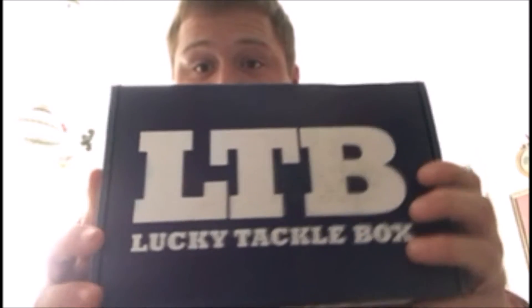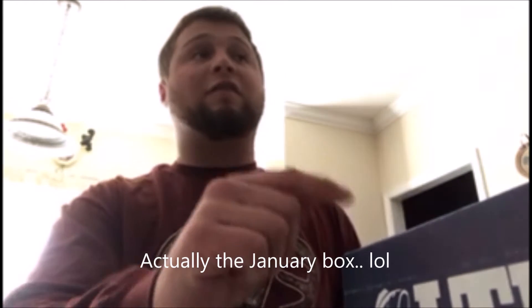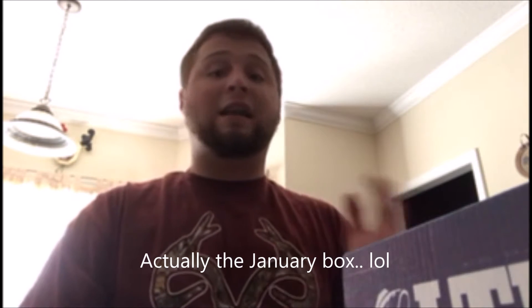What's up gang, back at it with Josh and we have something different today. As you know we usually have Mystery Tackle Box sent to our houses, but today we are trying something new — at least I'm trying something new. I got this sucker in the mail today: Lucky Tackle Box. A lot of you have probably tried this; I personally have never tried it. Preston used to make videos about it and I was gonna wait and do a comparison video.